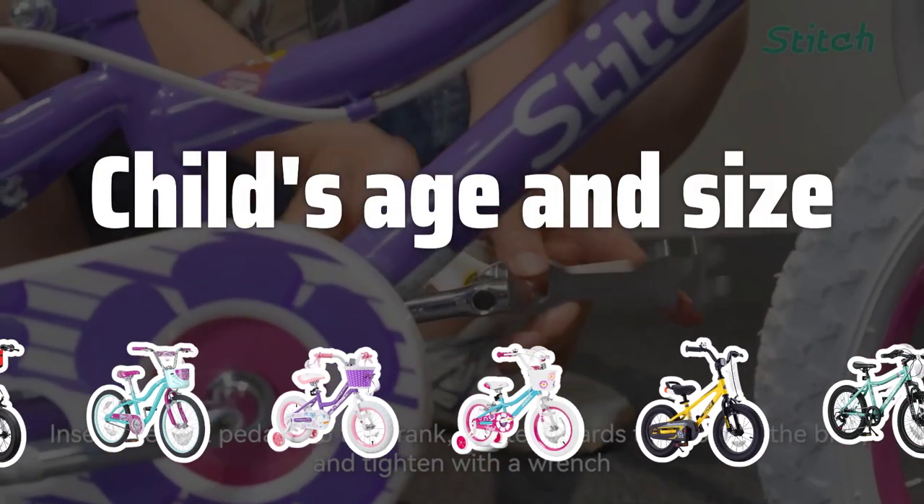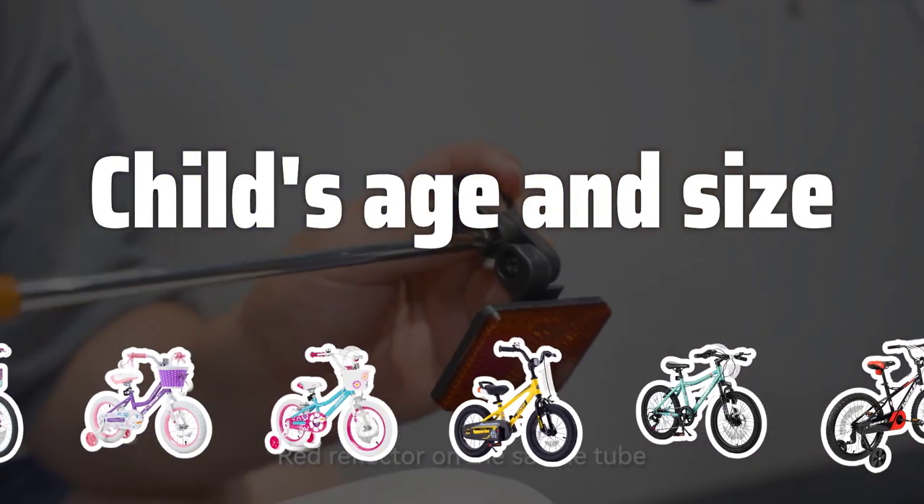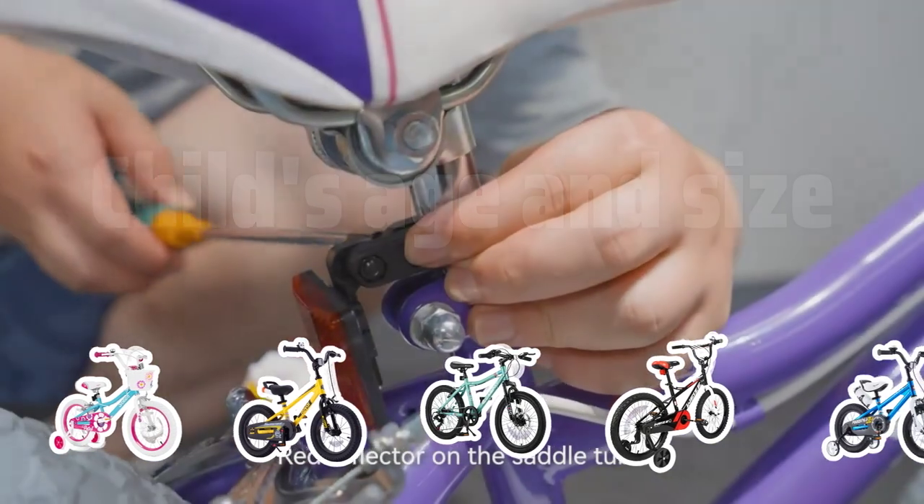Child's Age and Size. Choosing the right size bicycle for your child is crucial for their safety and comfort. Measure their inseam and use a sizing chart to find the perfect wheel size for them.